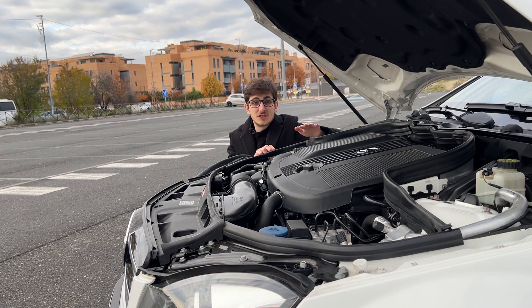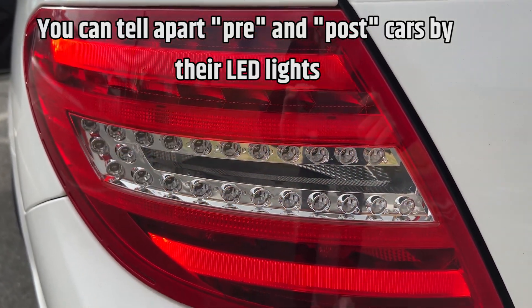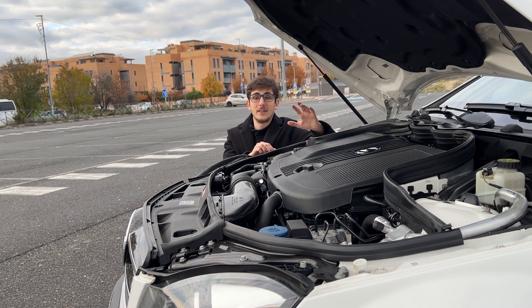This fourth generation C-Class was launched in 2007 as the 2008 model year and received a restyling for the 2012 model year. All coupes were produced from the 2012 model year onwards, so they all have this restyling. Looking at the history of the coupe specifically, we find cars like the Mercedes CLC or the C-Class Sport Coupe, and if you push me, I might even say that the lower trim versions of the Mercedes CLK were predecessors of the C-Class Coupe.